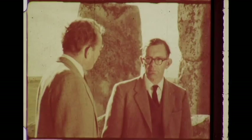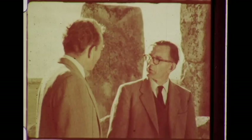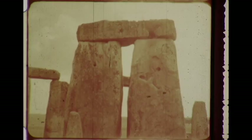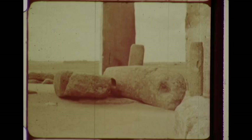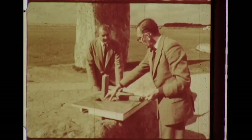Professor Atkinson, how did they get a stone which might weigh as much as 50 tons upright and sunk into the ground? Well, that's something we can best show on a model. The first thing they had to do was dig a hole with the back vertical and lined with wooden stakes to protect it, and a sloping ramp on the other side. When that had been dug, the stone would be brought up on rollers and rolled in until its toe was over the hole.